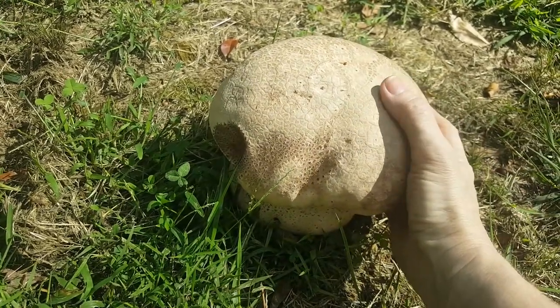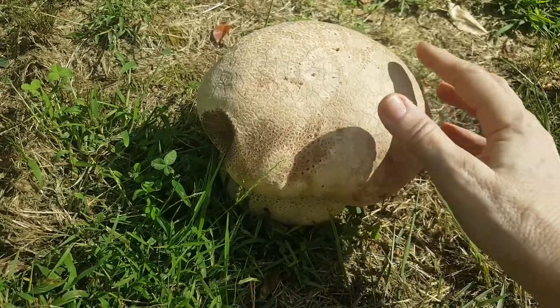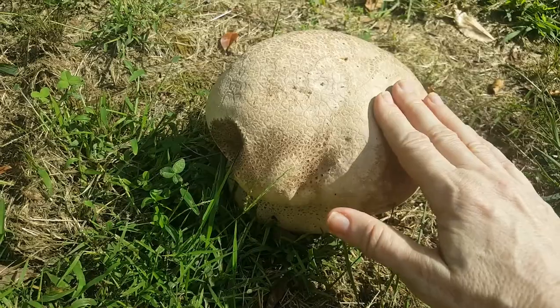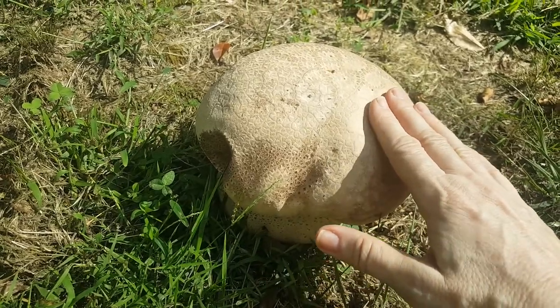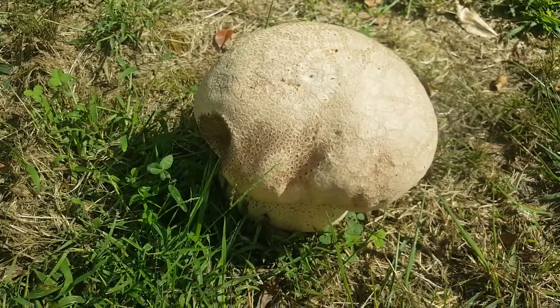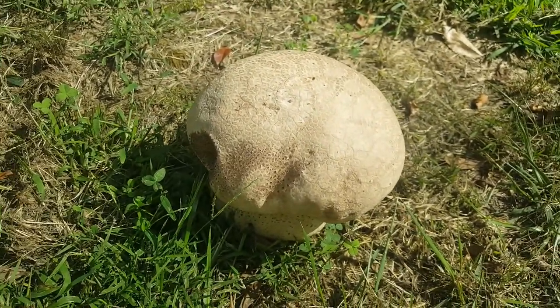As you can see, this is like the size of a small soccer ball and it kind of looks like a brain or a head. It's still super firm but soft to the touch. It's got a scaly top and it's tannish, but I'm going to harvest this now.